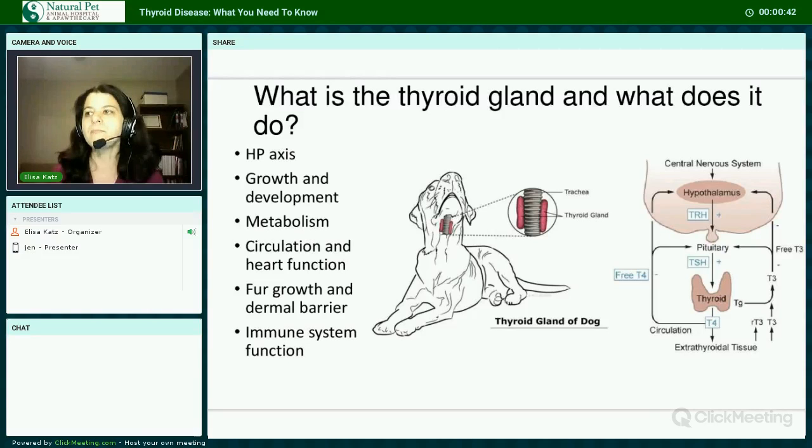Thyroid hormone is vital for proper growth, development, and reproductive health. It affects metabolism, both literally, and can participate in the metabolism of fats and carbohydrates from food. It helps to regulate heart rate, blood pressure, and the strength of the heart. It can act on all cells in the body by enhancing gene transcription, which helps cells function properly. This includes skin cells, hair follicles, and immune cells. It also plays a role in calcium balance through a hormone called calcitonin.